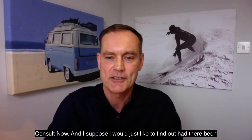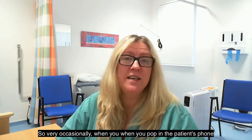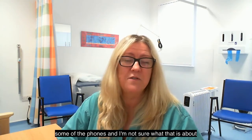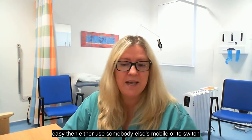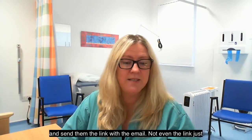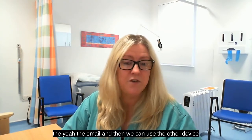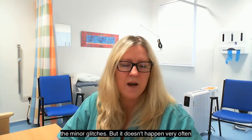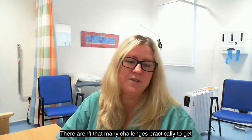About the ease and quickness of Consult Now — I would just like to find out: have there been any challenges that you've come across in using Consult Now, or any particular solutions to those challenges? So very occasionally, when you pop in a patient's phone number and they get the text, there's some sort of IT hitch with some of the phones around access to camera and voice. But it's so easy then to either use somebody else's mobile or switch and send them the link via email so they can use another device like an iPad, laptop or PC. That's one of the minor glitches — it doesn't happen very often. There aren't that many challenges practically to get over.